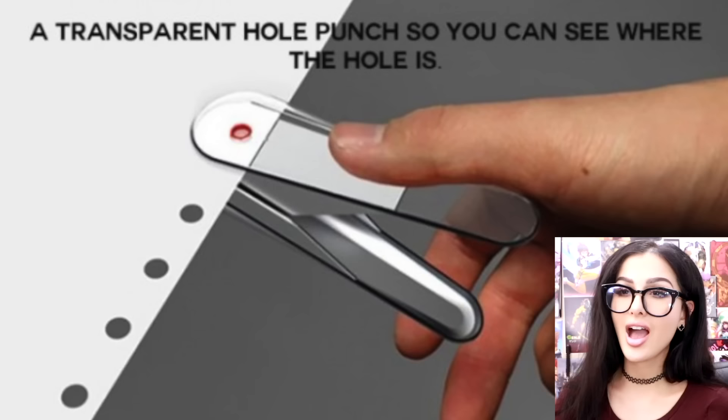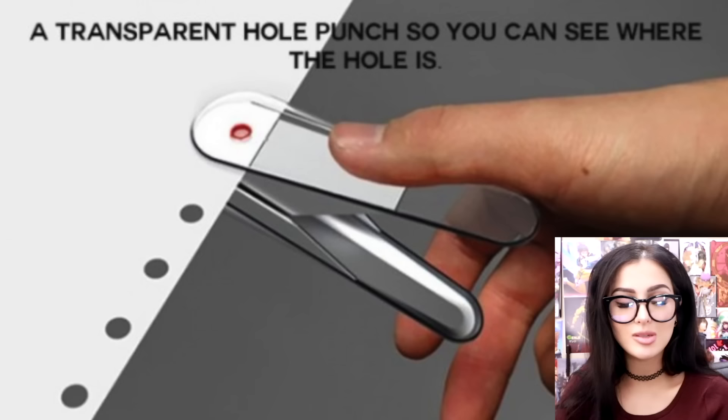A transparent hole puncher so you can see where the hole is. I'm trying to make three holes in my Word document so I can put that bad boy into my binder, but you don't even see where the holes are. Oops, I've done punched me the wrong hole.